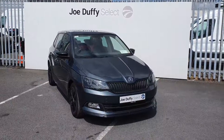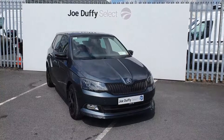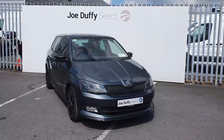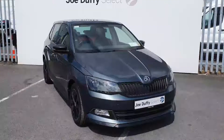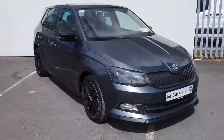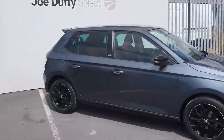Hi, welcome to Joe Duffy's Select North Dublin. Today I'll be showing you around our 2017 Skoda Fabia. This Fabia is a Monte Carlo edition, finished off in grey. Comes with full LED daytime running lights, 16 inch alloy wheels, rear privacy glass and reversing sensors.